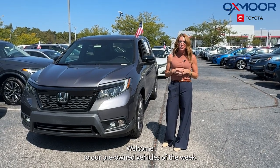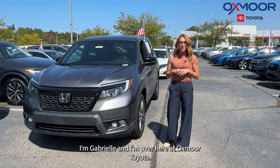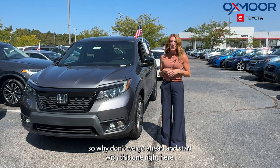Hi everyone, welcome to our pre-owned vehicles of the week. I'm Gabrielle and I'm over here at Oxmoor Toyota. You guys, this week we're going to be featuring three pre-owned Honda vehicles. So why don't we go ahead and start with this one right here.